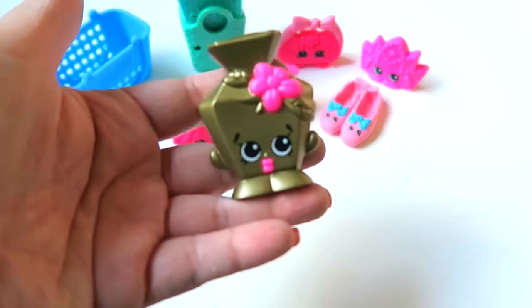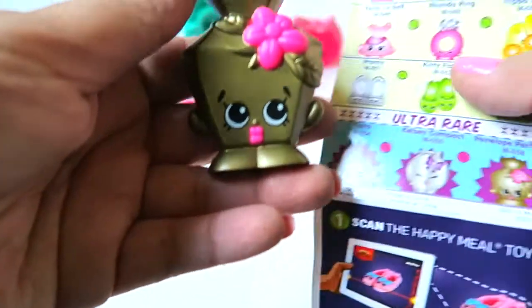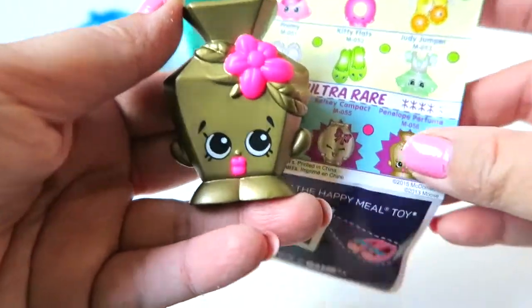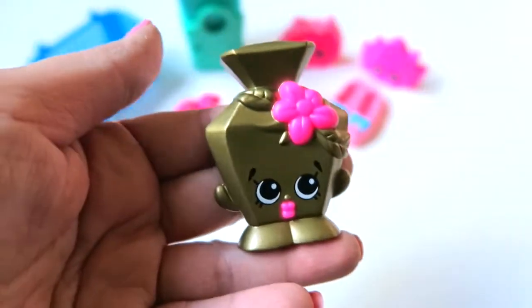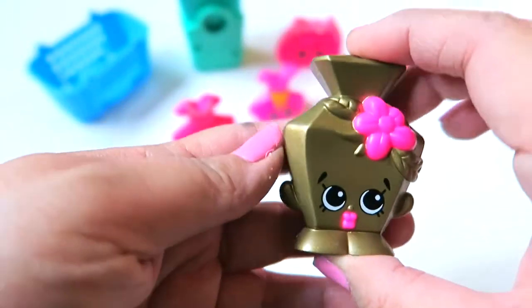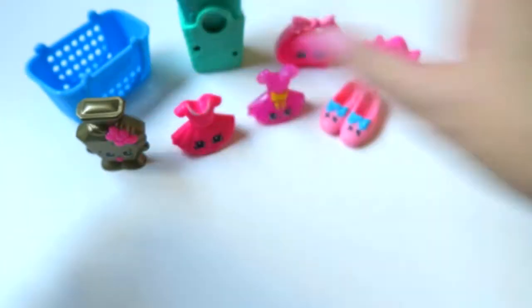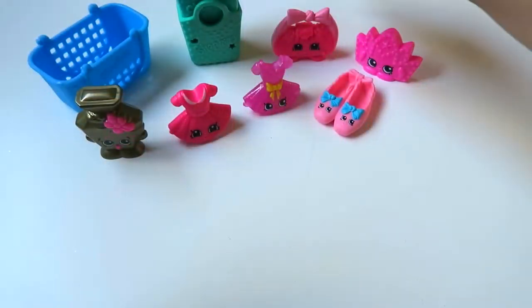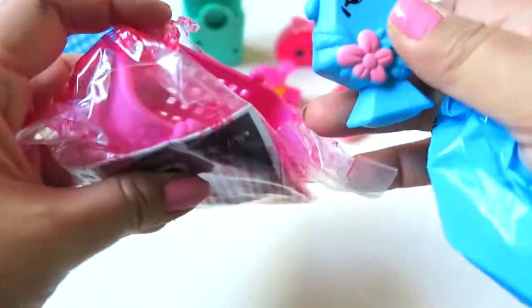Oh my god — this is an ultra rare! I am super excited! This is Penelope Perfume! This is my first ever ultra rare Shopkins — I've never gotten any ultra rare before, so I'm super excited. Oh my goodness, I got a rare and an ultra rare — that's pretty awesome! On to the next bag.